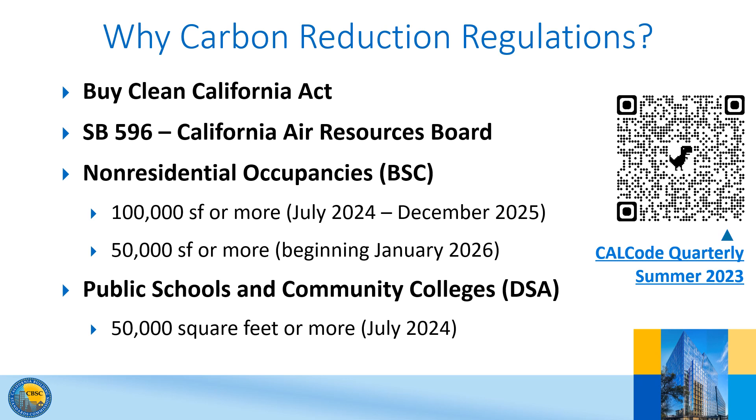For non-residential occupancies under BSC's authority, the regulations will initially be applicable to projects of 100,000 square feet and greater. Under the Division of the State Architect's authority, they apply to school projects of 50,000 square feet and greater.